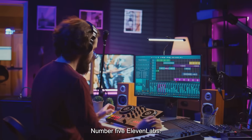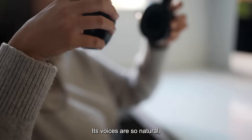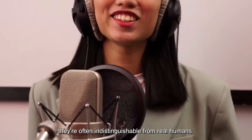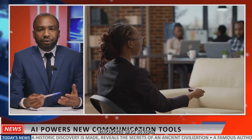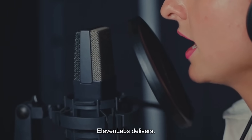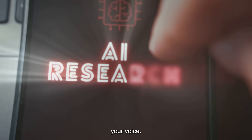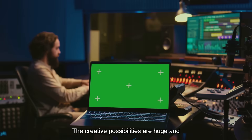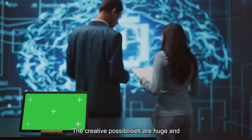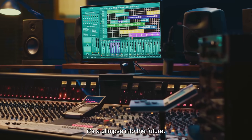Number 5 is Eleven Labs, which leads the way in ultra-realistic AI voice generation. Its voices are so natural they're often indistinguishable from real humans. You can choose from a vast library of voices or guide the AI to deliver specific emotions and styles. Need a voiceover for a video, audiobook, or game? Eleven Labs delivers. Its standout feature is voice cloning — upload a short sample and the AI creates a digital replica of your voice. The creative possibilities are huge, and so are the ethical questions, which Eleven Labs is addressing. For anyone working with audio, it's a glimpse into the future.